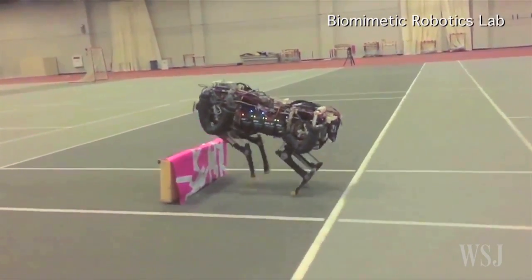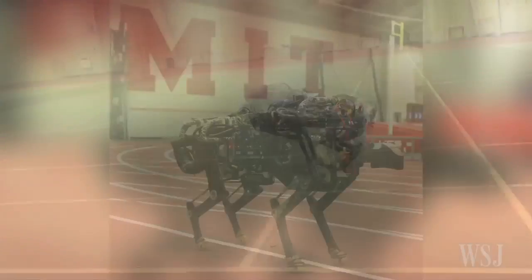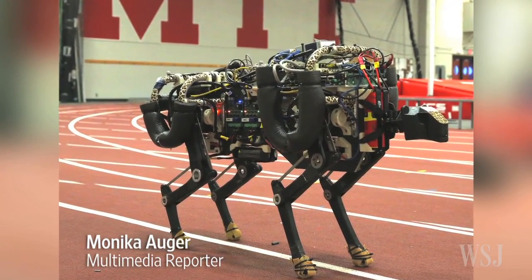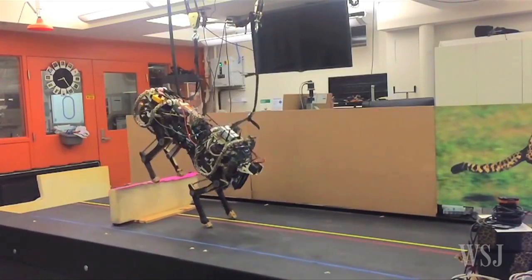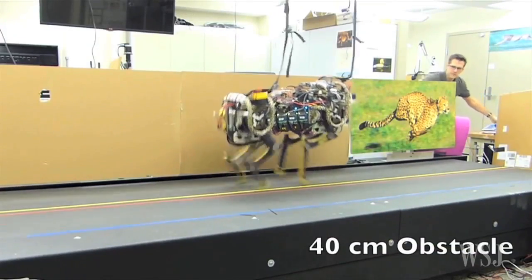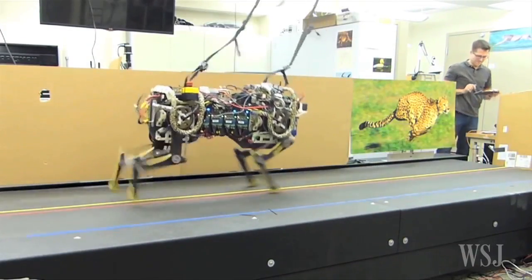It can run as fast as humans jog and jump like a cheetah. Engineers at MIT have developed a robot that they say is the first four-legged robot to run and jump over obstacles autonomously. In tests, the battery-powered robot was able to clear obstacles as high as 18 inches while moving at an average speed of 5 miles per hour.